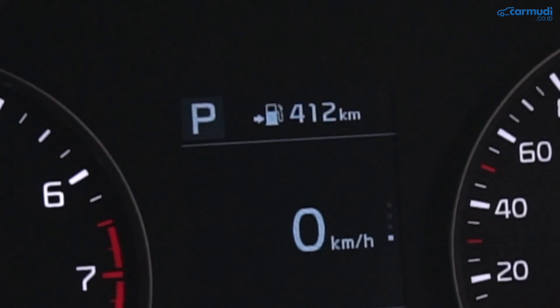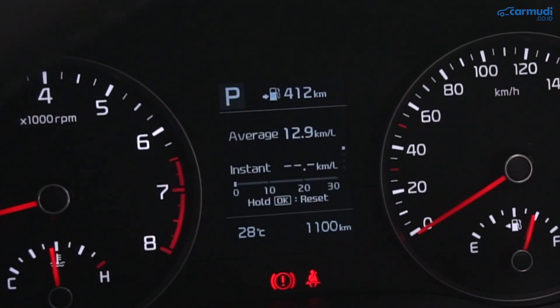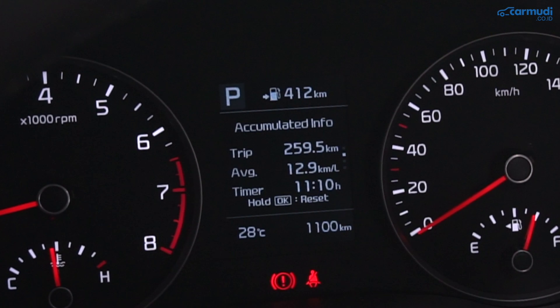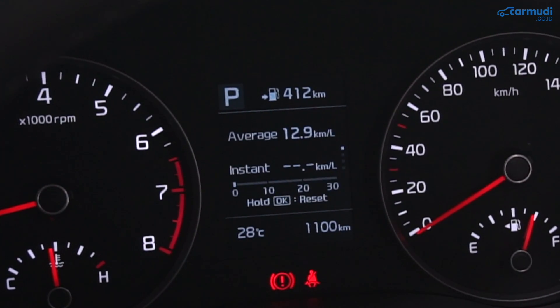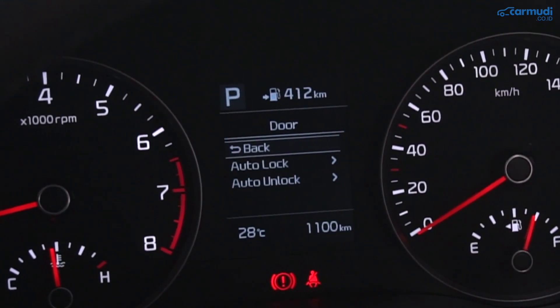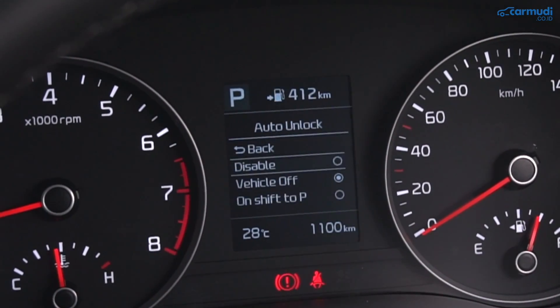Di MID ada indikator gigi, sisa jarak berkendara, di paling bawah ada temperatur dan odometer, dan di tengah ada konsumsi BBM rata-rata plus grafik real-time, info terakumulasi berisi trip meter, konsumsi BBM rata-rata, sudah menyetir berapa lama, dan ada drive info yang reset sendiri setelah beberapa jam mesin mati. Ada juga speedometer digital — kalau digeser masuk ke settings yang cukup lengkap dan menyembunyikan banyak fitur tersembunyi.